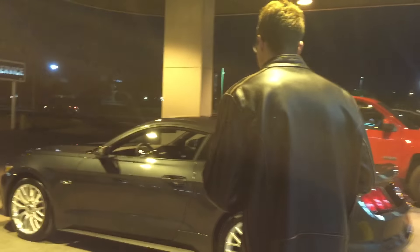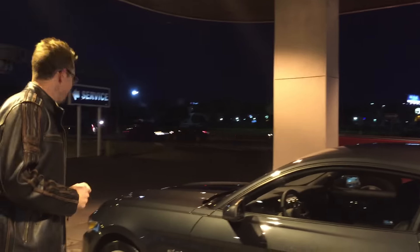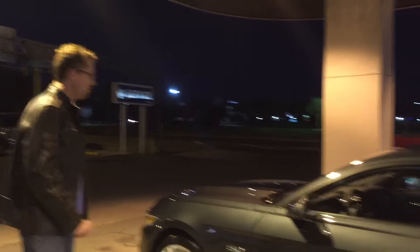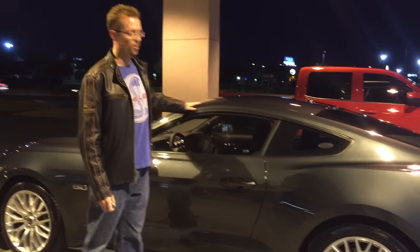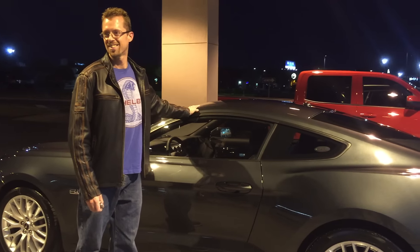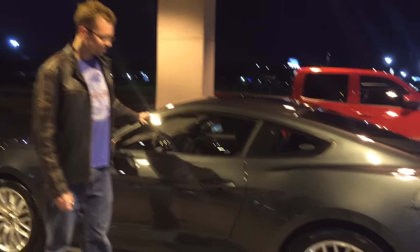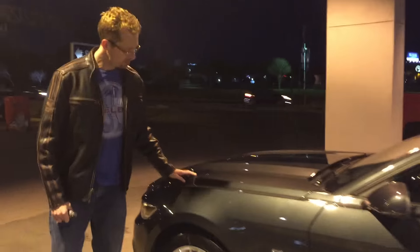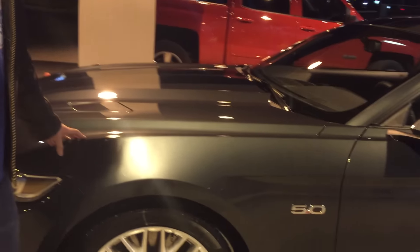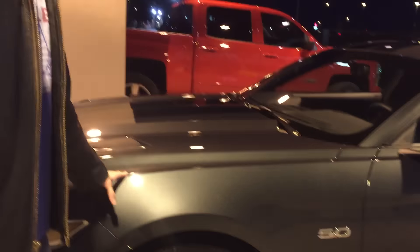This is so awesome — this is the first time I've seen it in person. It's a little dark so it's kind of hard to tell, but it's got the Guard paint. Oh, it's so smooth — they polished it. Wow, this looks so much better than the pictures. The Guard paint looks amazing in this light; it'll look even cooler in the sun. It's kind of a really dark metallic green.